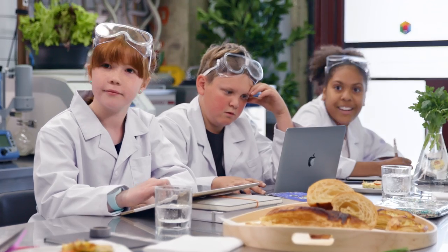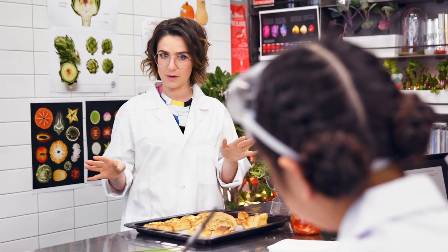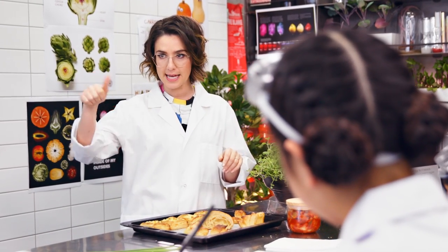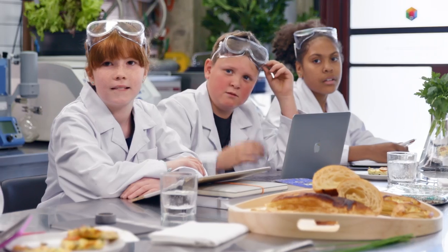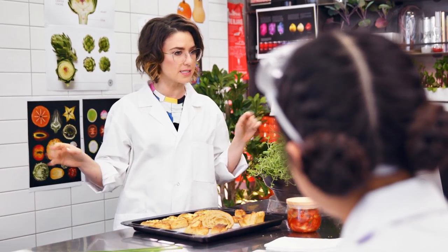Good afternoon, Supernaturals. Good afternoon, Alice. Now we've talked about states of matter — we've talked about solids, liquids. What do we have left? Billy? Gases. Gases is correct. What do we already know about gases?